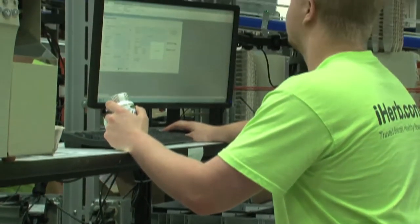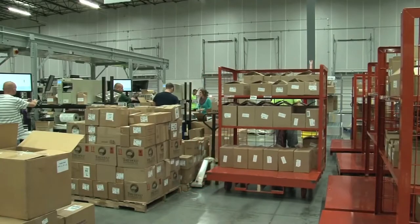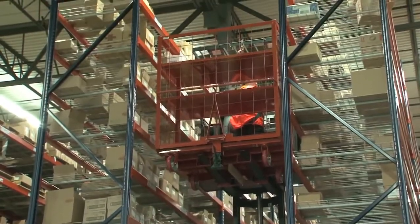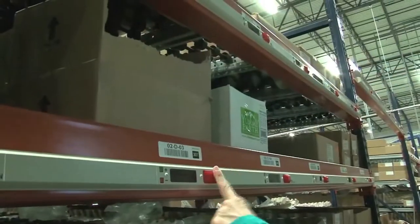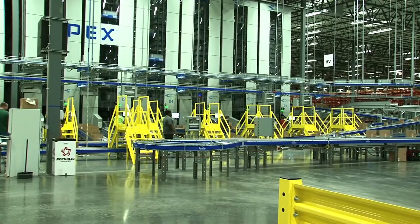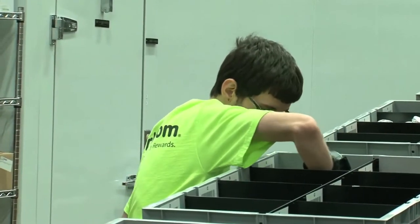Once received and readied, products head to several destinations. These include reserve storage racks that hold goods that will later replenish other areas, a high-volume area where the fastest-moving items are positioned for quick order filling, and the Perfect Pick system. Items for Perfect Pick are placed into totes that are divided into cells.